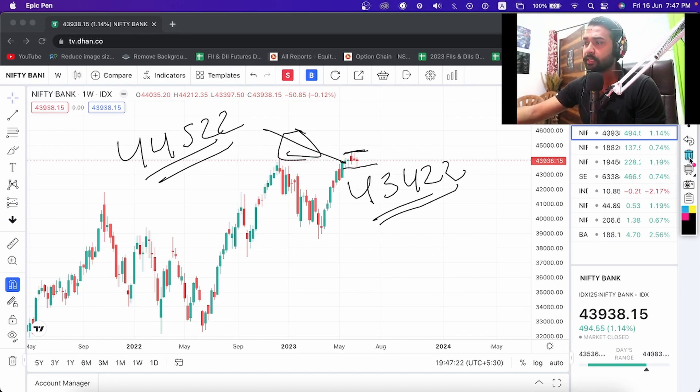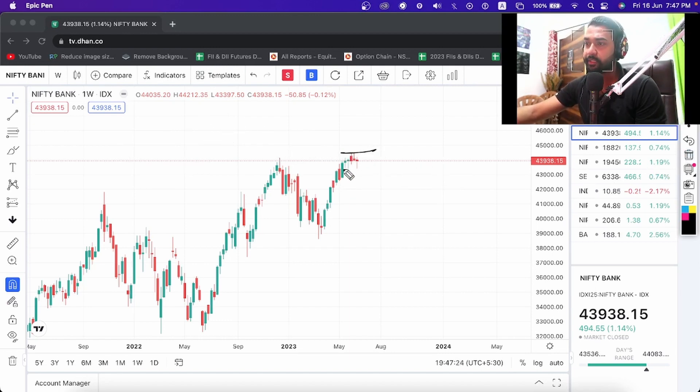Bank Nifty is running in a range — in the past month it has been going up within this range. It has happened one more time here; otherwise it does not usually move like this. It is a very small week and world trade is completely finished. India VIX is also running around 10.